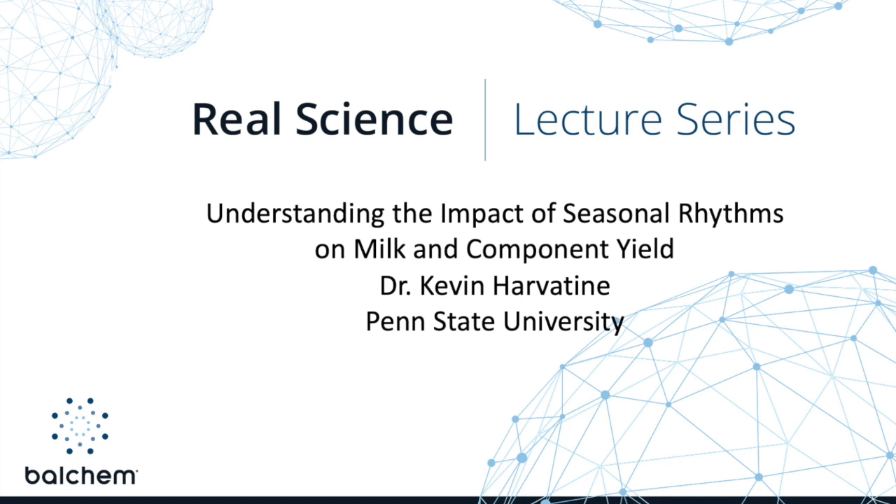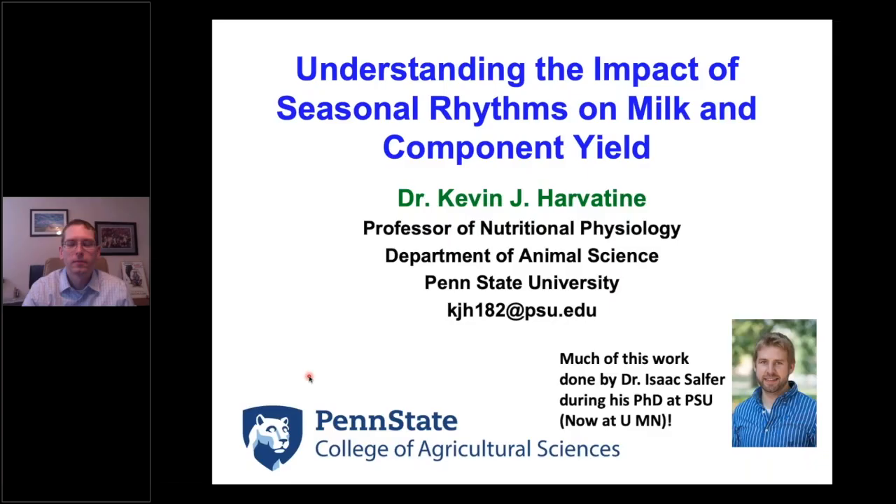I'd now like to introduce Dr. Kevin Harviteen. Kevin is currently a professor of nutritional physiology at Penn State University. He earned his PhD and postdoctorate from Cornell University. Dr. Harviteen's research integrates traditional ruminant nutrition and modern molecular biology approaches to investigate the regulation of metabolism and develop dietary intervention strategies to improve dairy production. His specific research objectives include investigating dietary factors that modify ruminal fatty acid biohydrogenation, regulation of synthesis of milk components, and basic regulation of lipid synthesis with a goal of developing feeding strategies to improve the efficiency and performance of dairy cows. Dr. Harviteen, the floor is now yours.